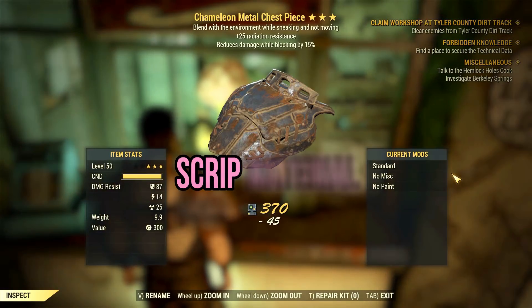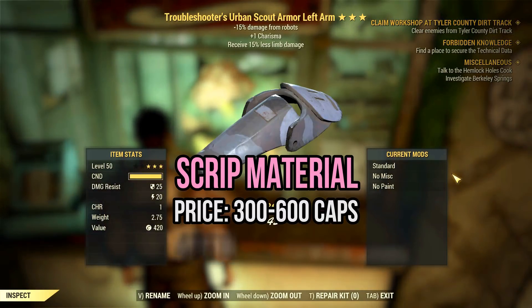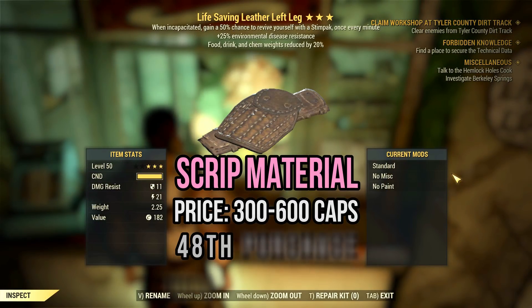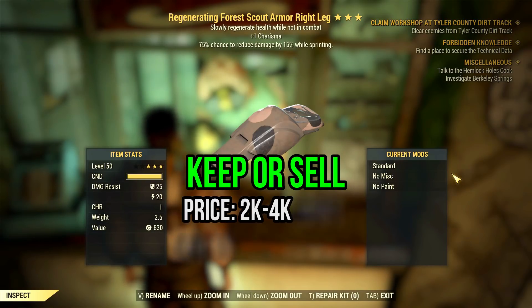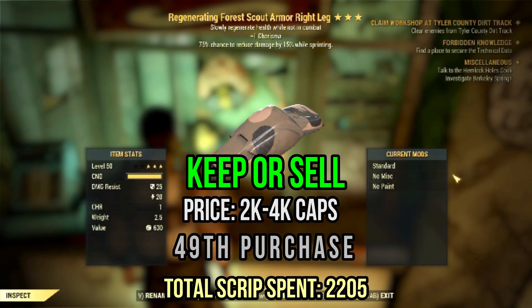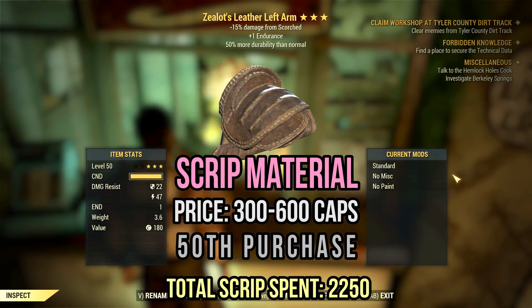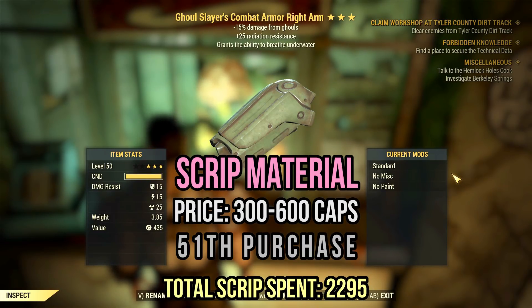Next, we have a chameleon metal chest with not-so-good effects — more scrip for my collection. The following two rolls are also pretty trendy — it's more like a joke, really. Well, at least this regenerating forest scout armor is decent with one charisma and the cavalier effect. That's a pretty decent roll — it would fit alternative defensive builds very well. Back to the scrip business with zealot leather, ghoulslayer combat, and zealot wood. So perfect for free scripting — no farming needed in this case.